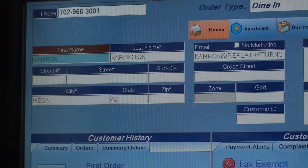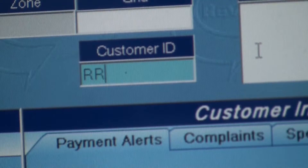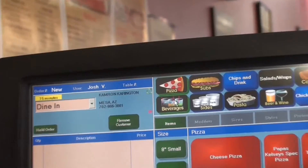It takes just a few seconds to enroll a customer. All you need is name, phone number, and email. Enter RR in the customer ID field, save, done.